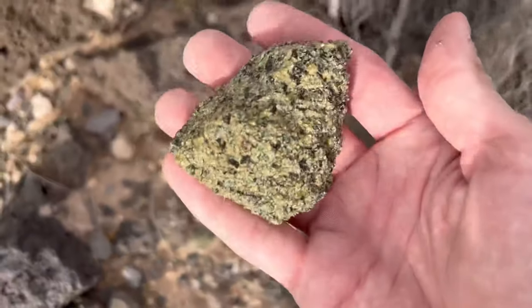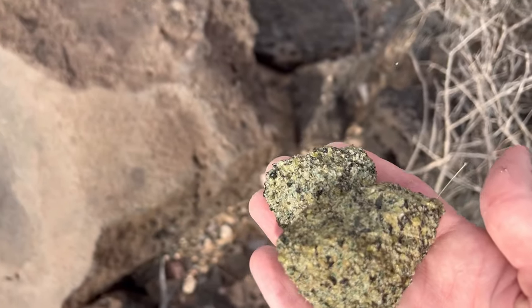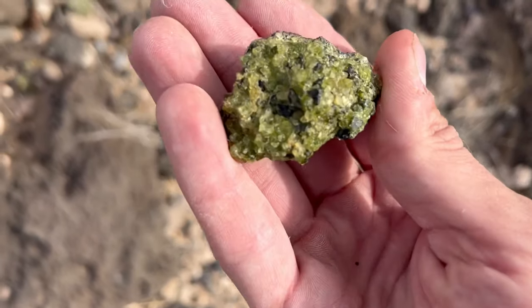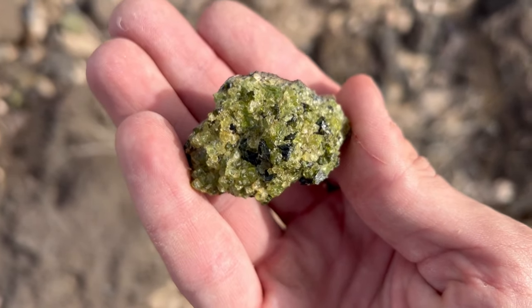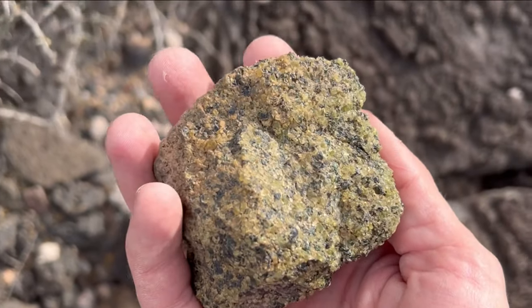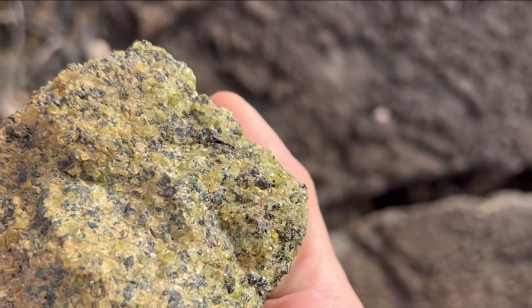The strange thing about the peridot that you can't really tell from this video is that it's surprisingly dense — it feels like you're holding almost a lead weight in your hand. This was probably one of the best big ones that I'd found so far. It had quite a bit of green material in it, but still the best was yet to be found.